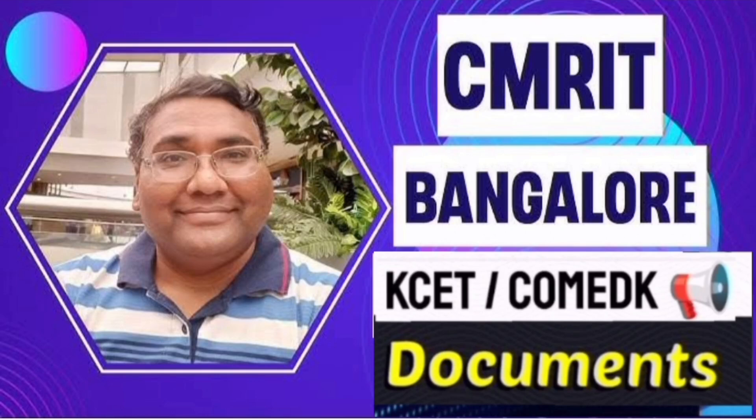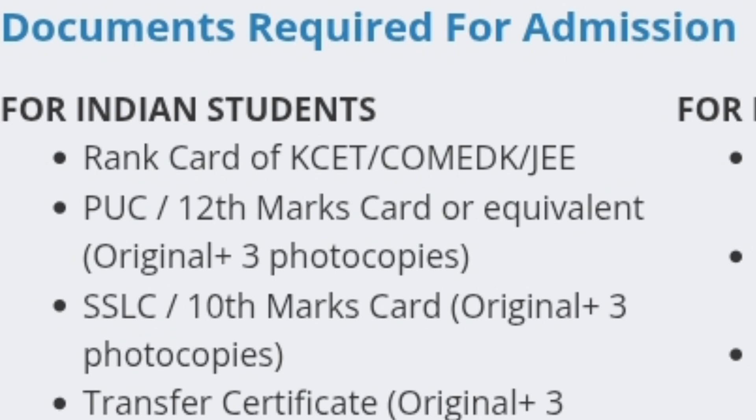Hello friends, good morning, good afternoon, good evening. This is about CMR Institute of Technology, CMR IT Bangalore, and what are the documents required for students who are getting admission through KSET, CometK admission process. This is from the official release of the college and provided on their main website. As you see, these are the documents required for admission when you are going to report to college.